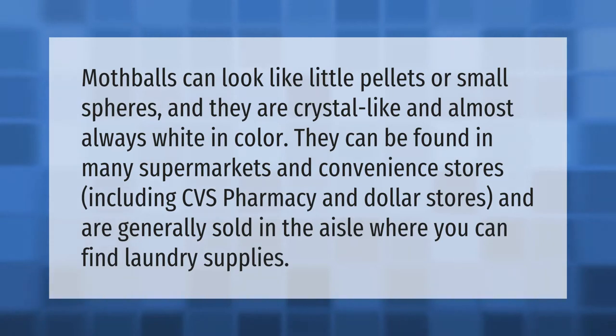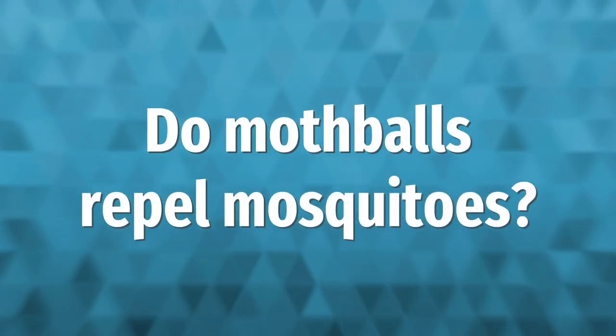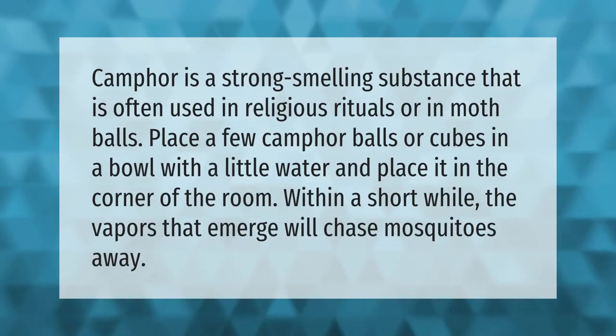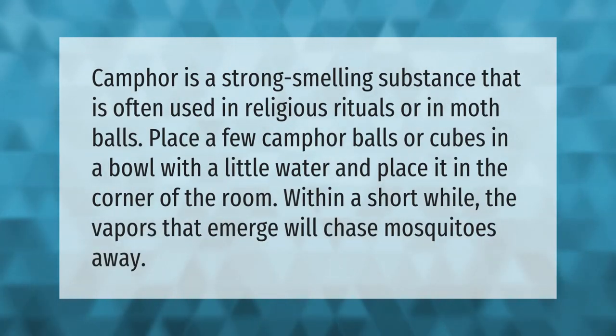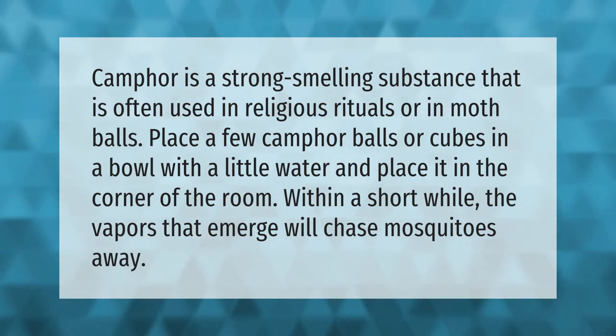Camphor is a strong-smelling substance that is often used in religious rituals or in mothballs. Place a few camphor balls or cubes in a bowl with a little water and place it in the corner of the room. Within a short while, the vapors that emerge will chase mosquitoes away.